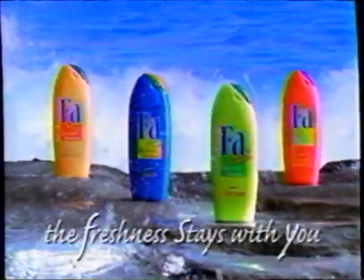Fa Body Wash — rejuvenate your body. Dive into exotic fragrances. Refresh your mind with the exhilaration of the ocean. Fa Body Wash: the freshness stays with you.